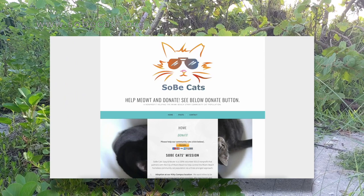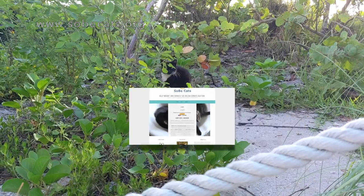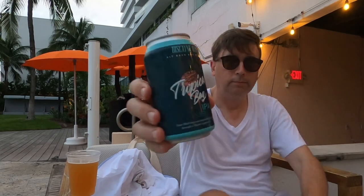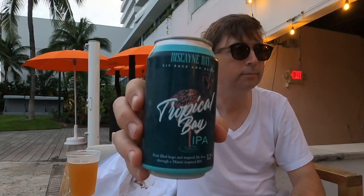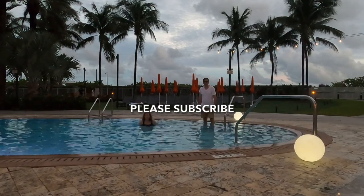It was nice to see how these cats are taken care of — check out their website for more information. I made it back to the hotel in the early evening, and after spending no money on taxis or Ubers, I had some leftover to enjoy a local beer at the pool. Thanks for watching, and please subscribe as I travel regularly.